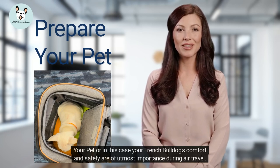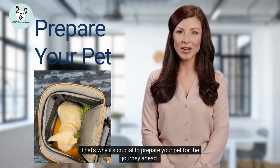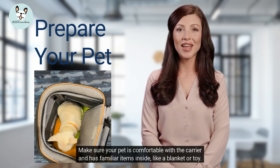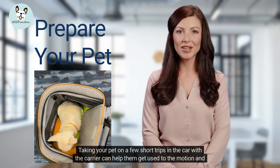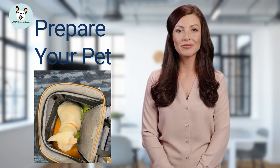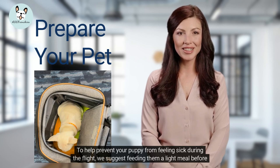Your French Bulldog's comfort and safety are of utmost importance during air travel. That's why it's crucial to prepare your pet for the journey ahead. Make sure your pet is comfortable with the carrier and has familiar items inside, like a blanket or toy. Taking your pet on a few short trips in the car with the carrier can help them get used to the motion and noise of traveling.